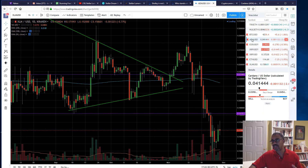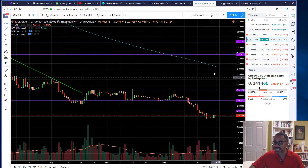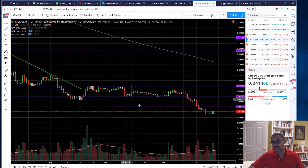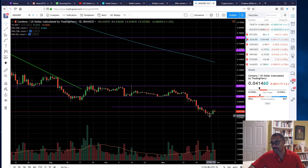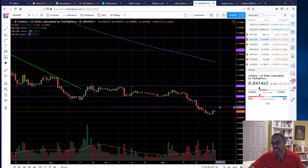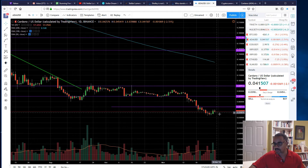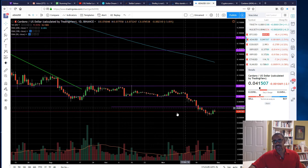Let's take a look at Cardano. I've drawn a number of trend lines here. We found support right around 3.5 cents, and it's bounced up and is trying to make a move higher. The initial resistance — which was support at one time — is about 5 cents, about a nickel. I'm not sure we're going to get quite that high before we retest, but we might.